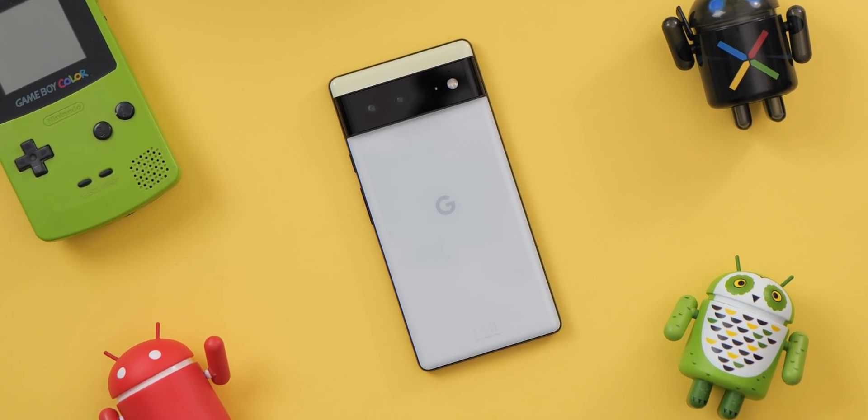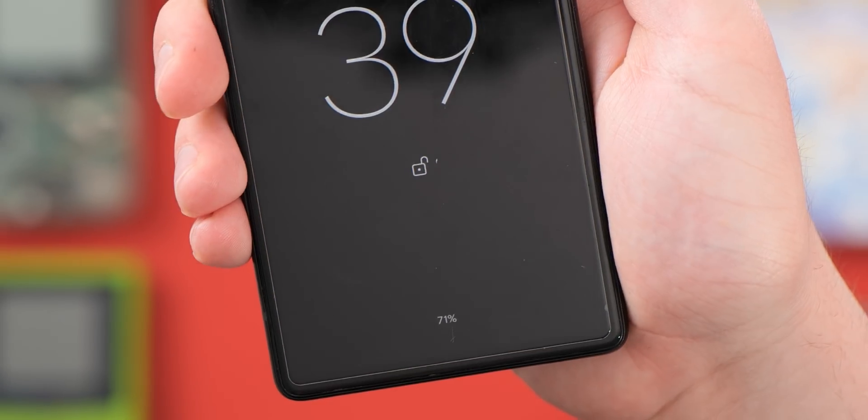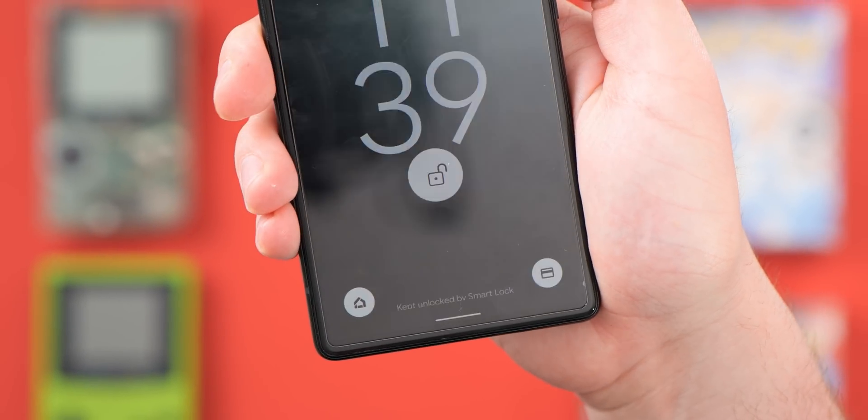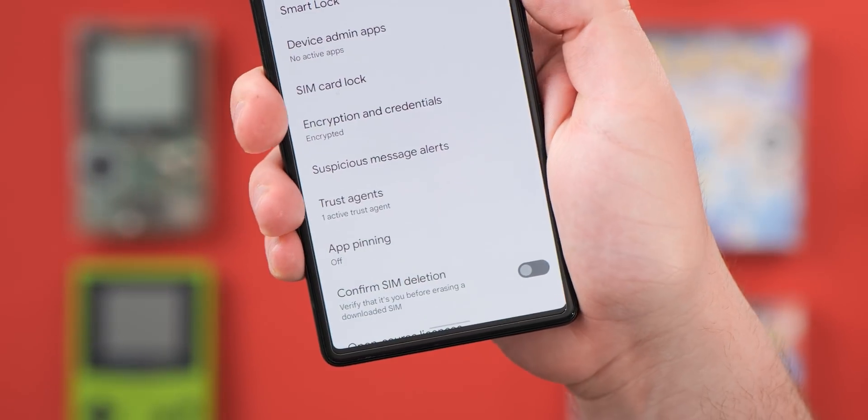The Google Pixel series not only comes with day one updates, but it also has a number of features that you probably haven't been using enough or need to use more often. So here are ten of our favorites that you might never have even known about.